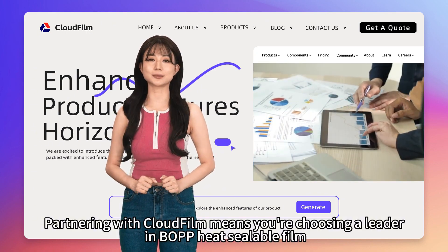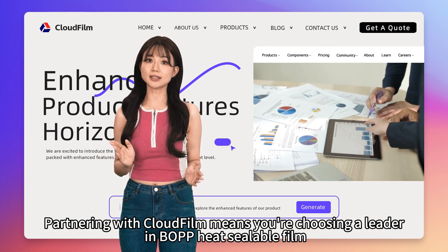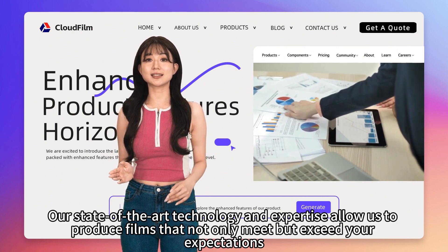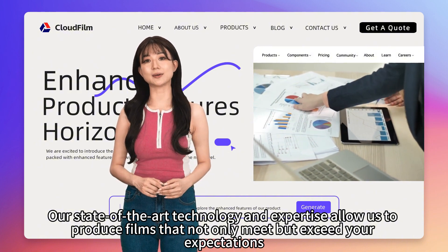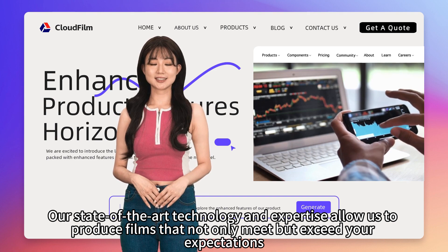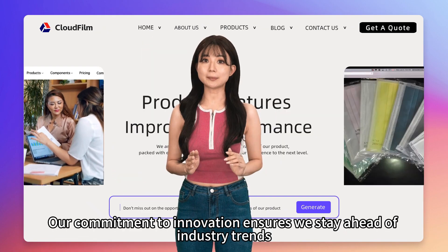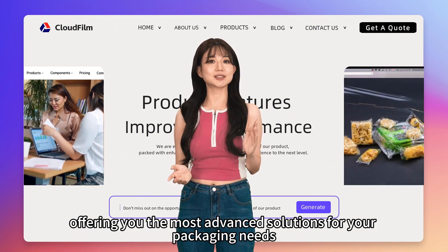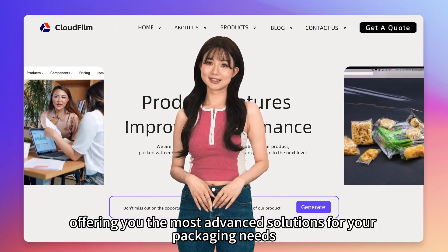Partnering with CloudFilm means you're choosing a leader in heat sealable BOPP film. Our state-of-the-art technology and expertise allow us to produce films that not only meet but exceed your expectations. Our commitment to innovation ensures we stay ahead of industry trends, offering you the most advanced solutions for your packaging needs.